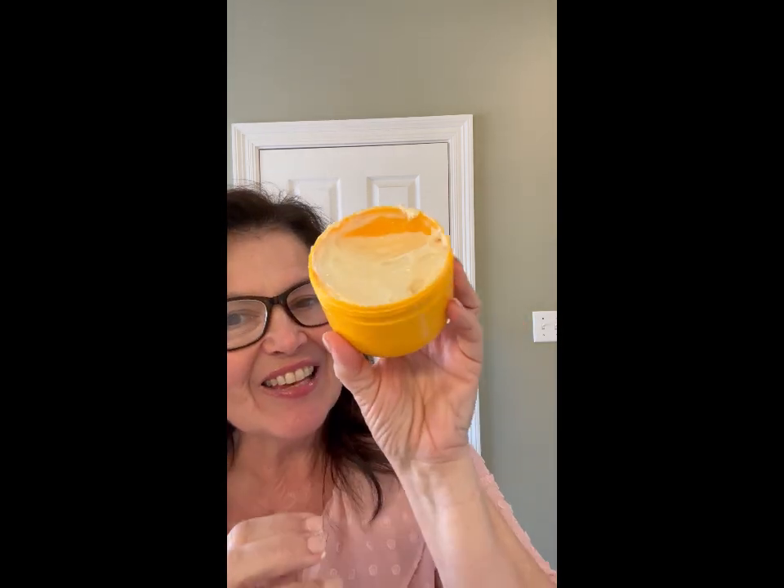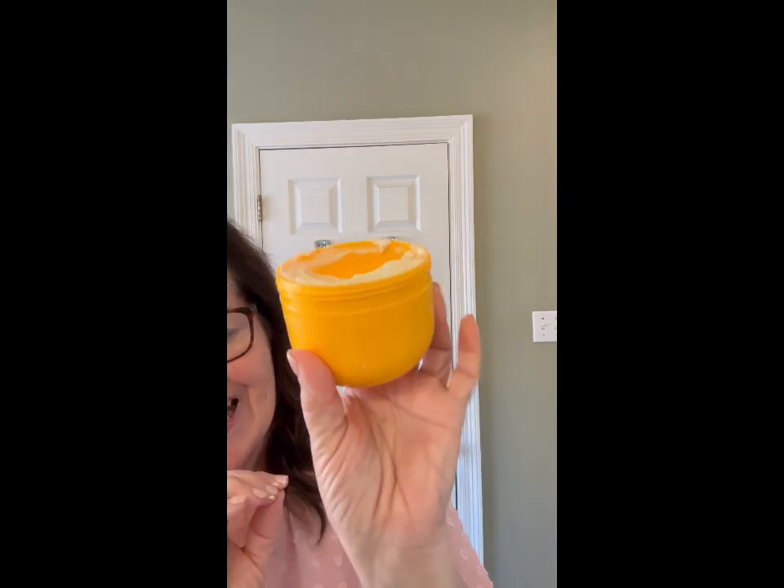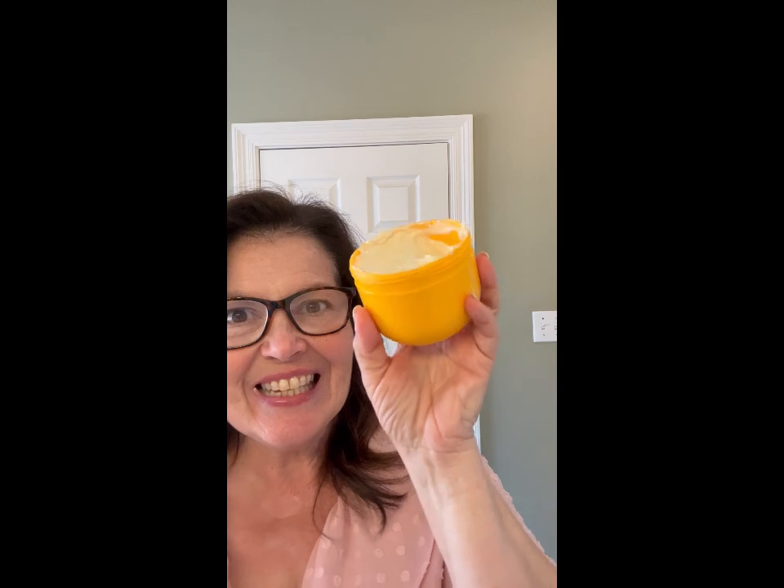It moisturizes and it gives that tingling feeling. It absorbs instantly, leaving the skin feeling fresh and moisturized. Whether you can go to the beach or not, you will want this delicious cream.